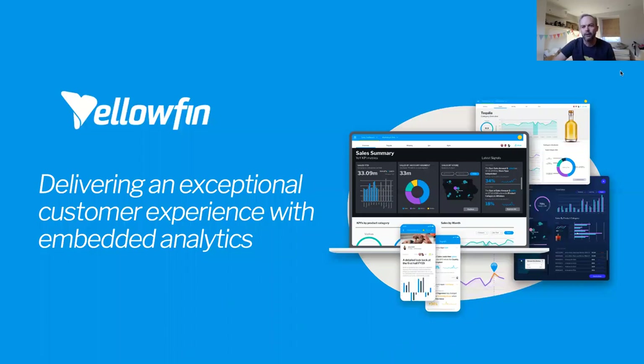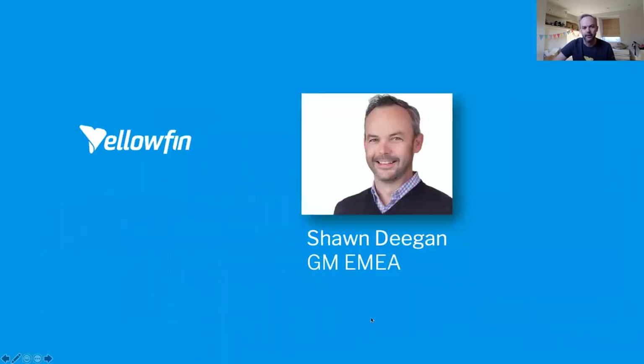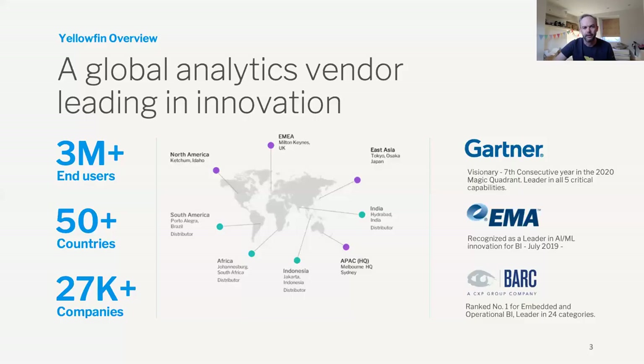Good day and welcome to today's webinar. Our topic for the session is Delivering Exceptional Customer Experience with Embedded Analytics. My name is Sean Deegan and I'm the General Manager for Yellowfin's EMEA business based here in London, England. Yellowfin is a global analytics vendor based in Melbourne, Australia and we've been around since 2004.